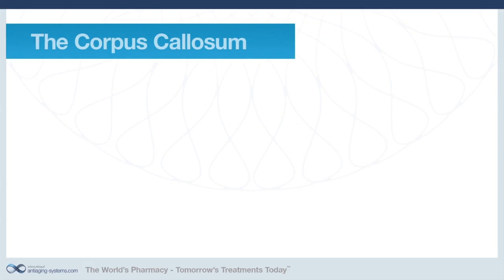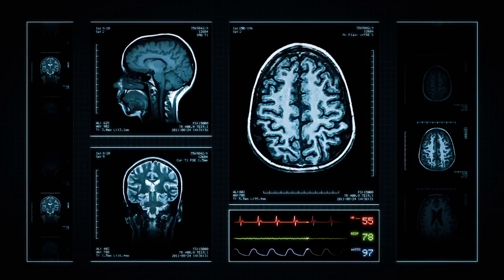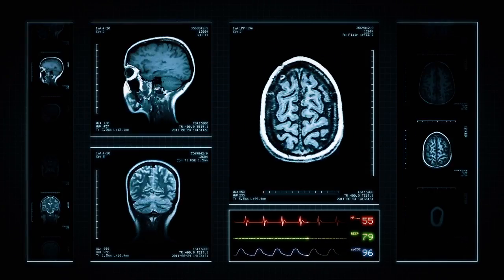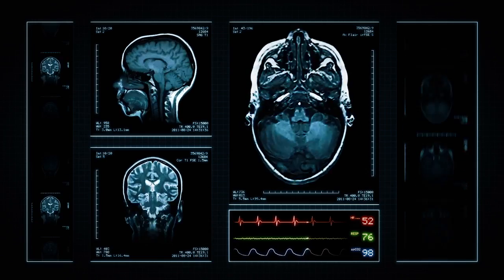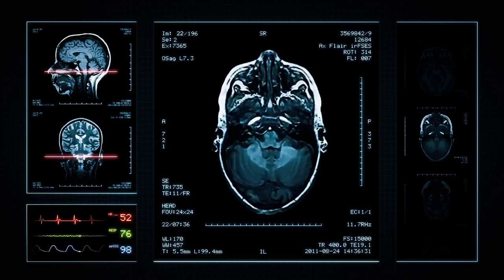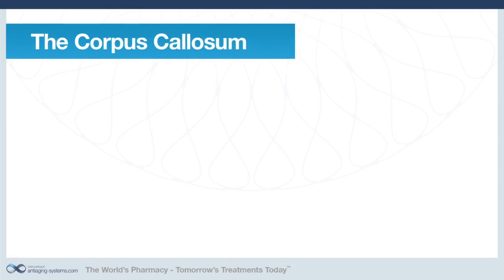Piracetam has a number of methods of action to improve learning and memory. It protects brain membranes under low oxygen conditions and also has an action on receptors to enhance acetylcholine. But perhaps the most interesting action of piracetam is its ability to help information pass across the brain's corpus callosum — a bundle of nerves that connect the two hemispheres.